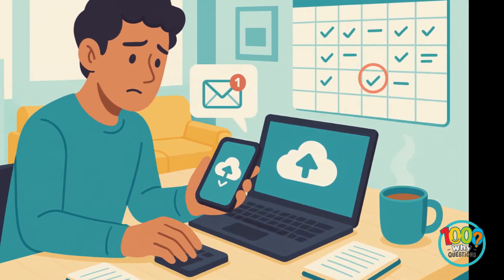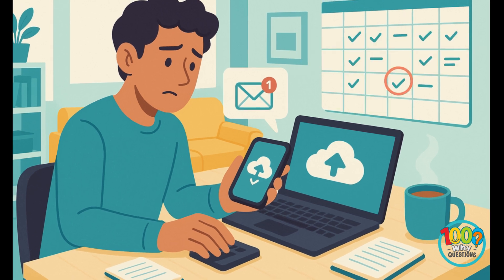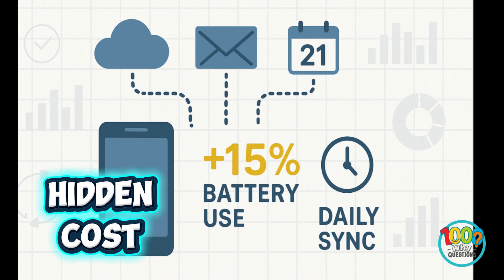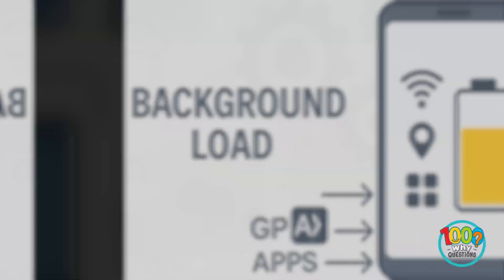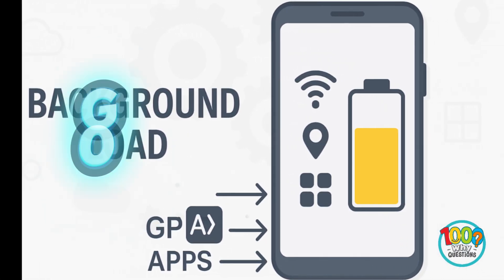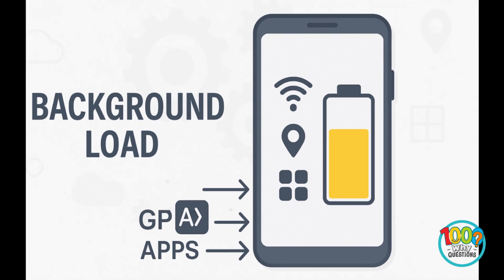Even idle apps keep refreshing data — email syncing, calendar updates, cloud backups. These micro-syncs seem harmless but collectively consume 10 to 15% of daily battery, according to a report from the University of Michigan. All of these add up to what experts call background load. It's invisible, silent, and relentless.